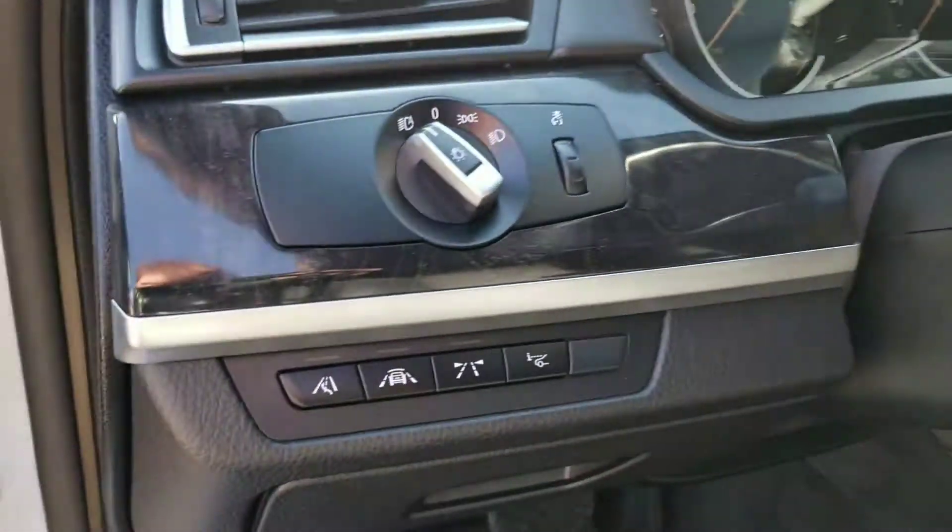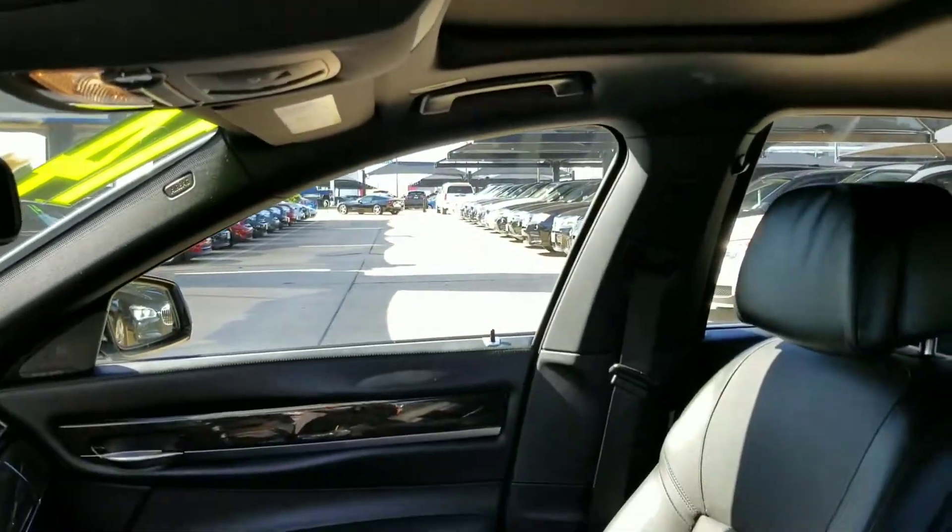Navigation, has driver's assist plus. Also heads-up display. Inside seems to be immaculate.